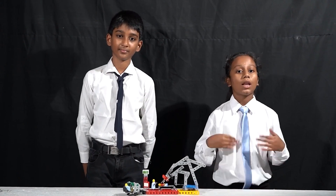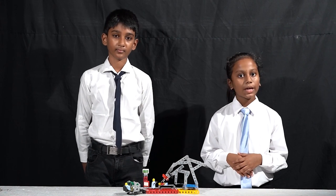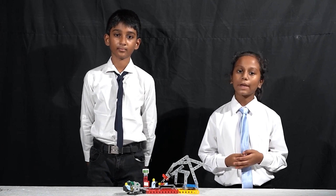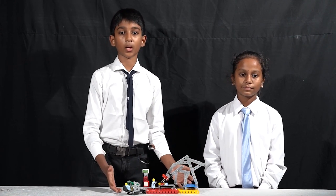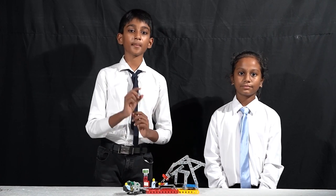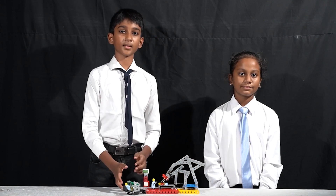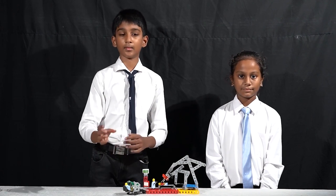Robotic surgery allows doctors to perform many types of complex procedures with more precision, flexibility and control than is possible with conventional techniques. Robotic surgery involves procedures done using robotic systems, developed to overcome the limitations of pre-existing minimally invasive surgical procedures. This is a model of the da Vinci robotic system. It is a type of master-slave robotic system consisting of three components. The first is the surgical console which has a seat for a surgeon and a monitor.